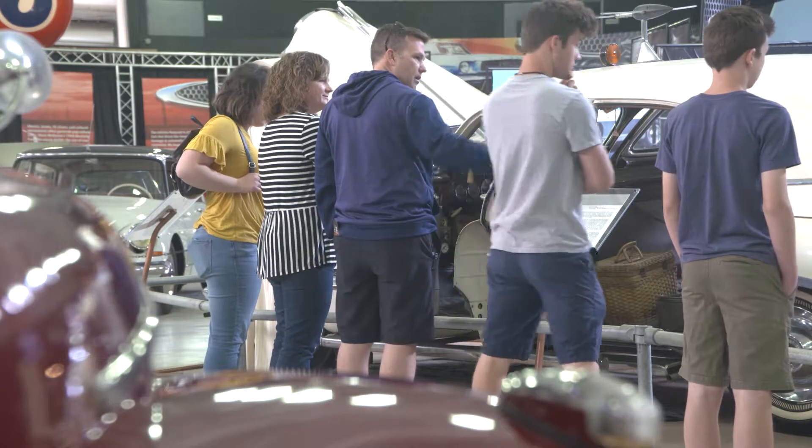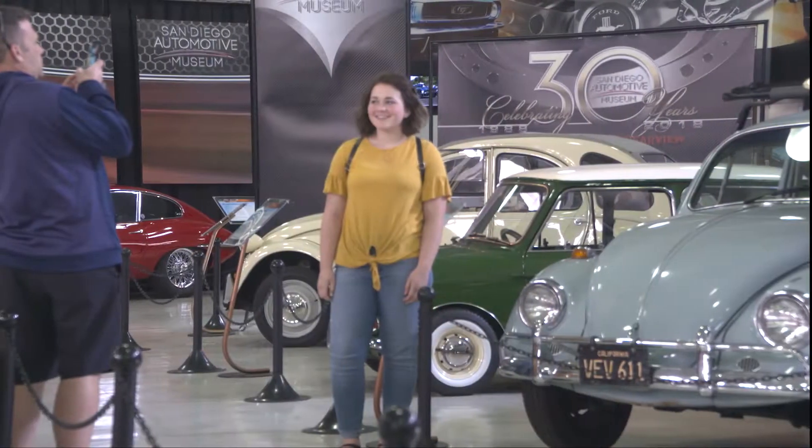I remember coming here as a kid and just thinking how cool it was and picking out your favorite, so I was trying to give them a little bit of that experience, too. I want the bug — I've been looking for a long time, and I'm trying to save up money to get a Beetle.